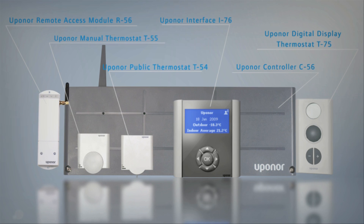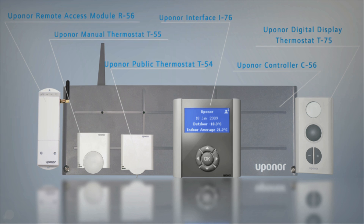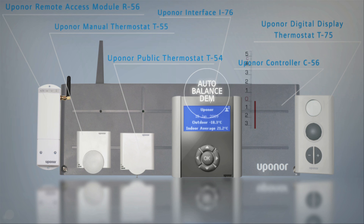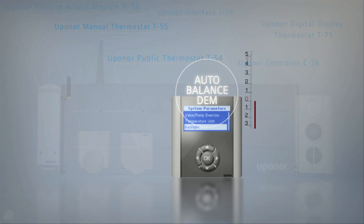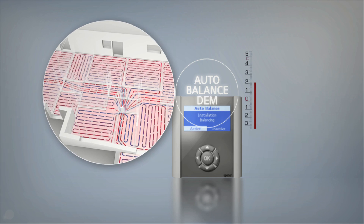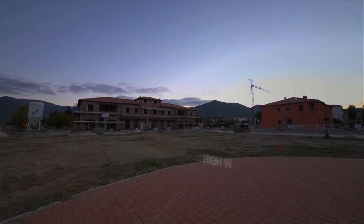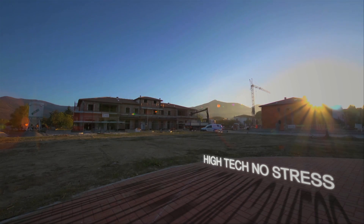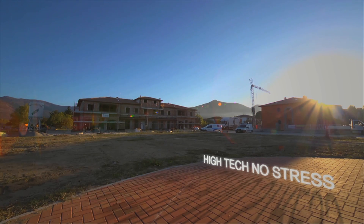Upanor DEM is the only room control system with the unique dynamic energy management technology, providing the control and the automatic balancing of radiant systems, adapting to minute-by-minute changes in the home. DEM is the way to make the management of a radiant system easy.